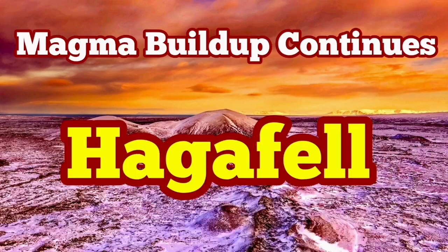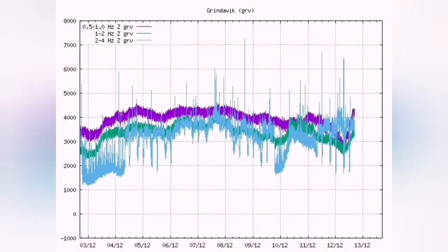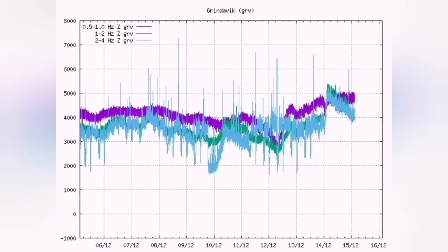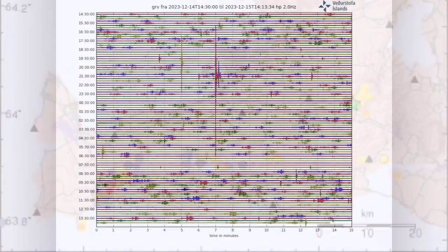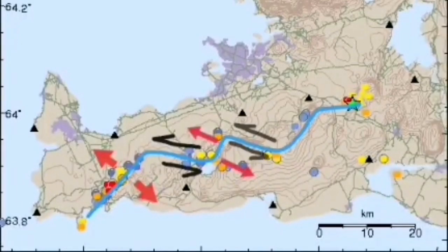The magma buildup is continuing in the Hagerfeld, which is close to the Swartzenghi or Blue Lagoon, and just three kilometers to the north of the Grindelbeek. The tectonic tremors we are seeing are actually fluctuating because the peninsula is actually accommodating the first movement that we saw in early November — the big earthquake swarms.